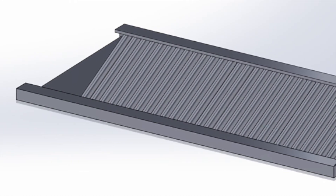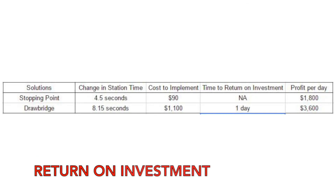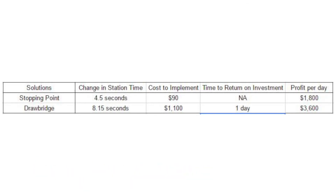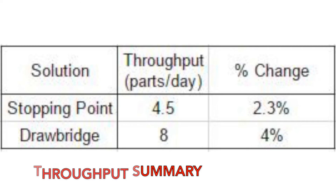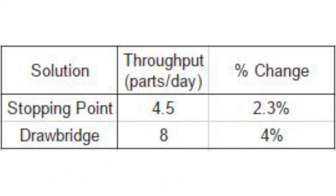Finally, there would be a real improvement of 20%. As we can see, here's the financial ROR. For the stopping point, it costs $19 to implement and the profit will be $1,800 per day. For the drawbridge, it takes $1,100 to implement and the profit will be $3,600 per day. The stopping point solution increases throughput by 4.5 units and improves throughput by 2.3%. The drawbridge solution increases throughput by 8 units and improves throughput by 4%.